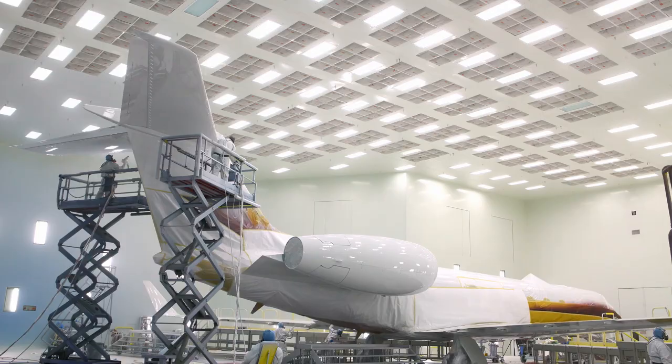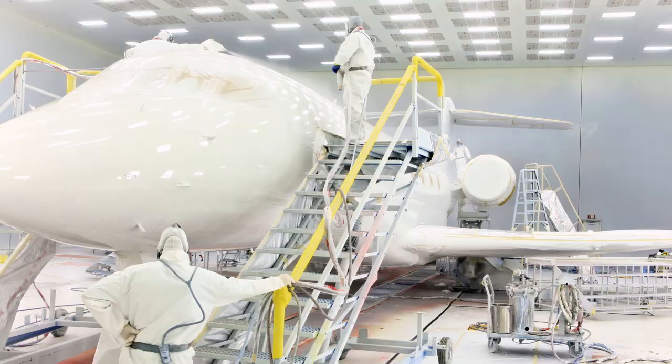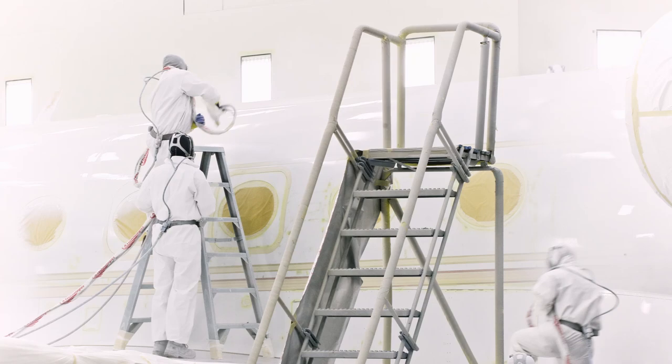Finally, the painted surface and edges are sealed to ensure a smooth, sleek finish that will last for years to come. Gulfstream is continuously investing in our paint program.